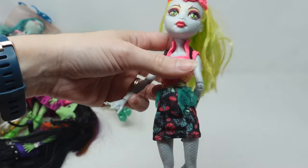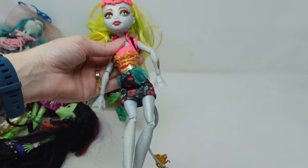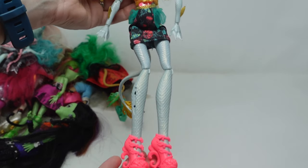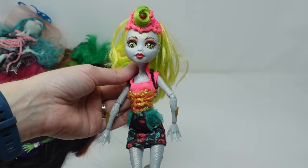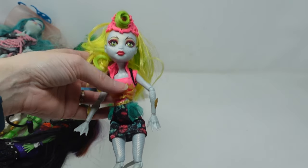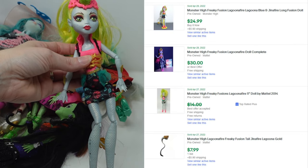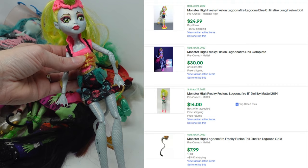That tail should look somewhat familiar. This is a Freaky Fusion doll of Jinnifier Long and Laguna Blue. She's got her shoes and her tail — all really good signs — but this one has an added bonus: she also has the little hair swoop on top. A lot of the ones for sale had that brushed out. She's missing her little leg fins, but I still think she's worth right around $20.